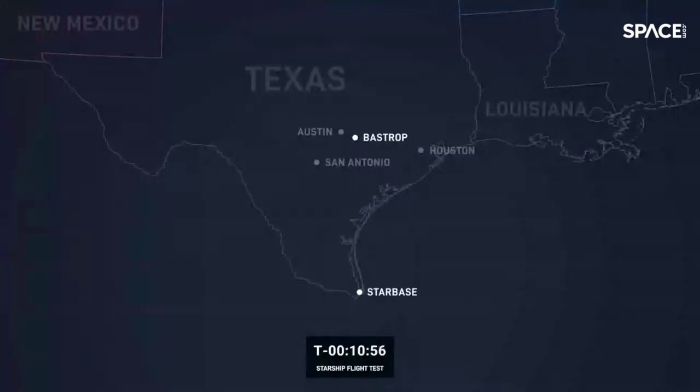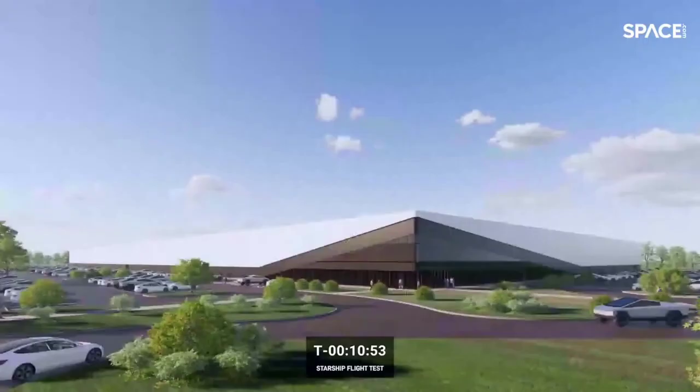In addition to Starbase, we'll soon be adding another Texas location to the SpaceX family — a new facility in Bastrop, Texas, just outside of Austin, to support Starlink hardware production. The new facility will be over 500,000 square feet of manufacturing space and the team has already started hiring. We have all kinds of openings in production, manufacturing, leadership, engineering, and site support roles. If you're interested in helping expand human life to other planets or improving internet access on Earth, visit spacex.com/careers.